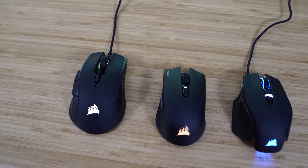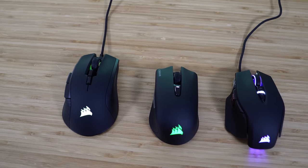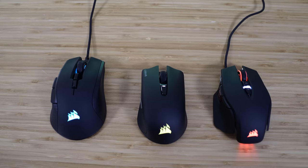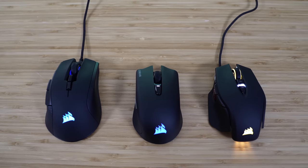The low-profile switches are interesting, and you'll have to decide if you like the feel of them because that's ultimately what will drive your purchase decision here. Next up are three mice that we saw at CES: the M65 RGB Elite, the Iron Claw RGB, and the Harpoon RGB Wireless. Let's start with what's supposed to be the first-person shooter flagship, the M65 RGB Elite.